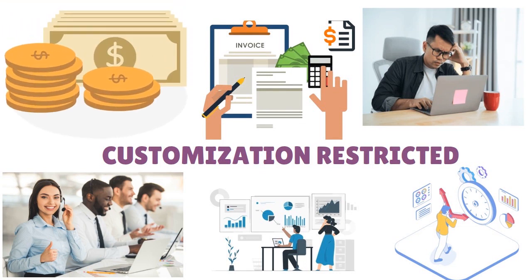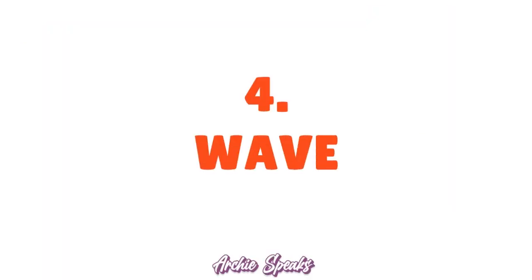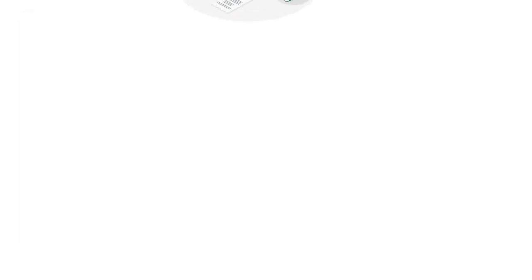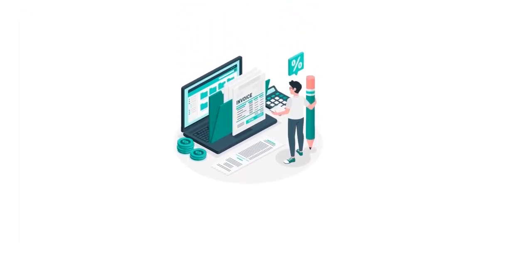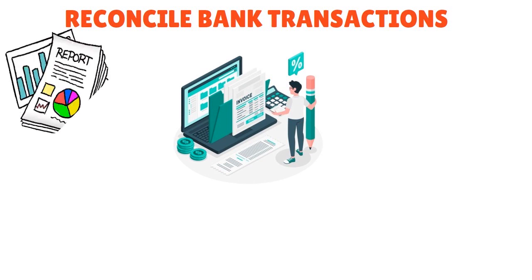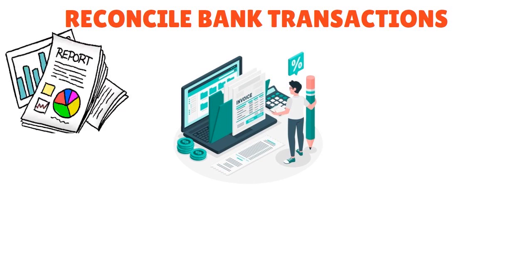Number four: Wave. Wave is a great accounting software for startups and it has a free option, which is really good. It has a range of features tailored to meet your business needs — you can manage invoicing easily, track expenses, and reconcile bank transactions. You can also access insightful reports to help you make informed financial decisions.